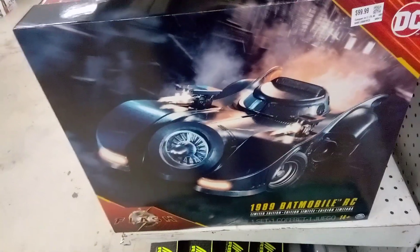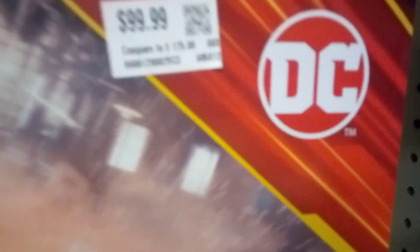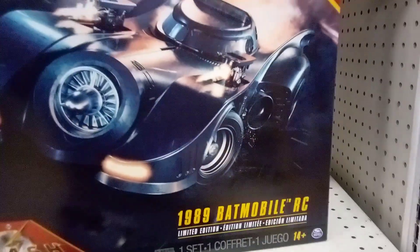Hey everybody, I'm at Bargain Hunt and just saw this - it's a good one. It's from the Flash movie, DC's Flash movie. They want a hundred dollars for it. It's the 1989 Batmobile RC limited edition.